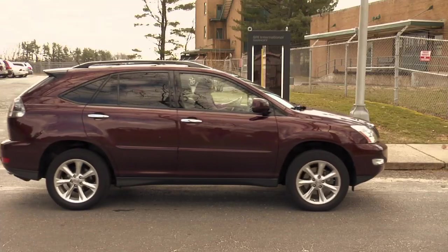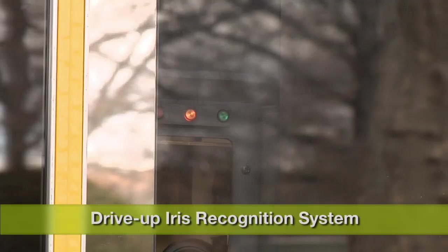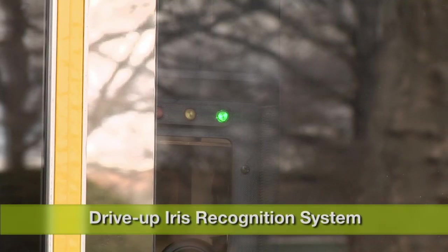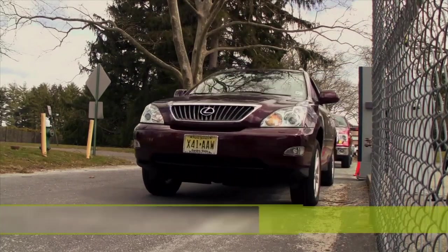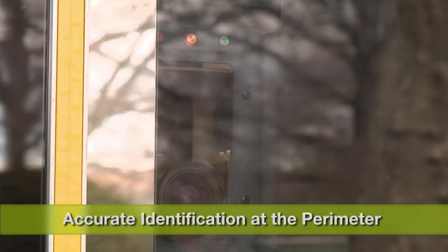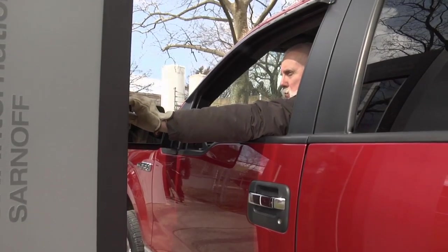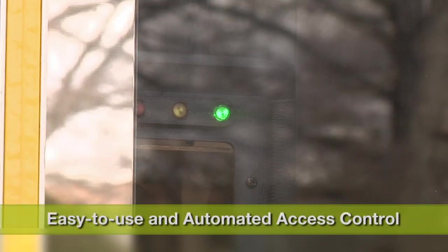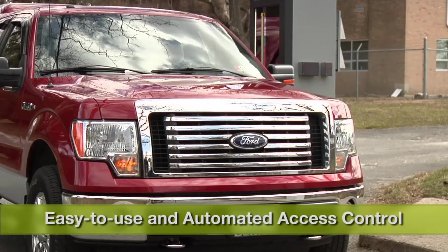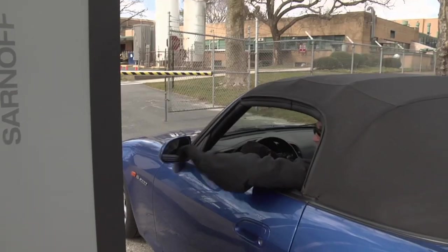SRI Sarnoff's biometric system for vehicle entry points brings the absolute security of iris recognition to drive-up applications. This breakthrough product extends the use of identity authentication out to the edge — the farthest access points. Easy to use and automated, the IOM pass-through system can efficiently replace RFID cards, passcodes, or security guards, while adding the ability to know exactly who just entered the gate.